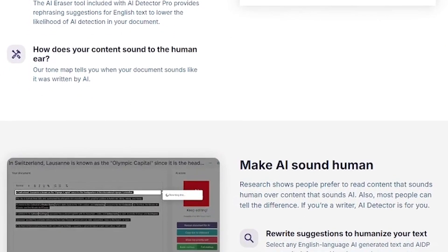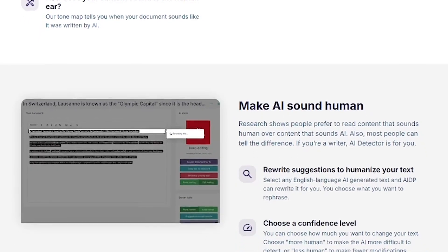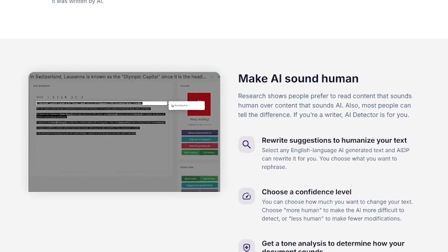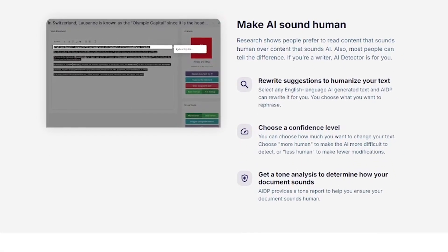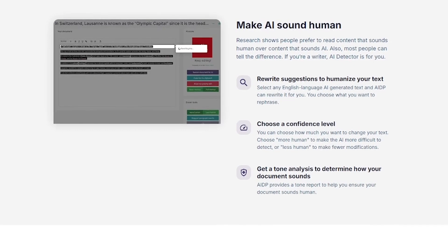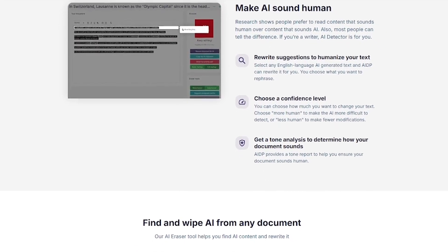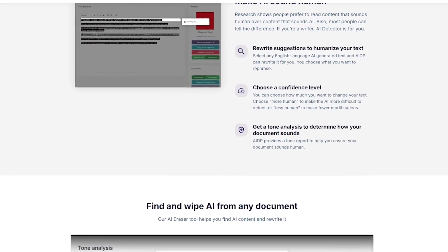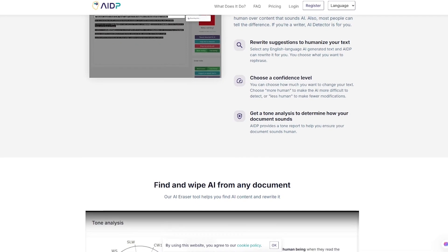AIDetector.pro serves a wide range of users: students who need to rewrite AI-generated essays and avoid academic penalties; content marketers publishing blog posts, product descriptions, and landing pages; freelancers delivering content to clients who demand original human writing; and educators checking work for authenticity. Basically, if you deal with content, this tool is for you.